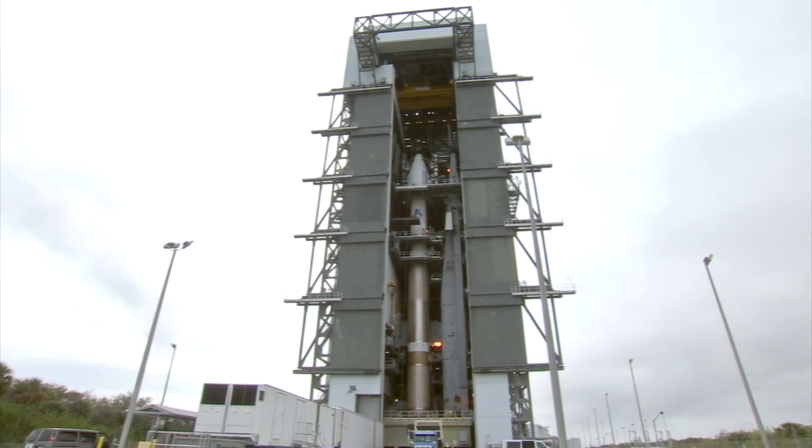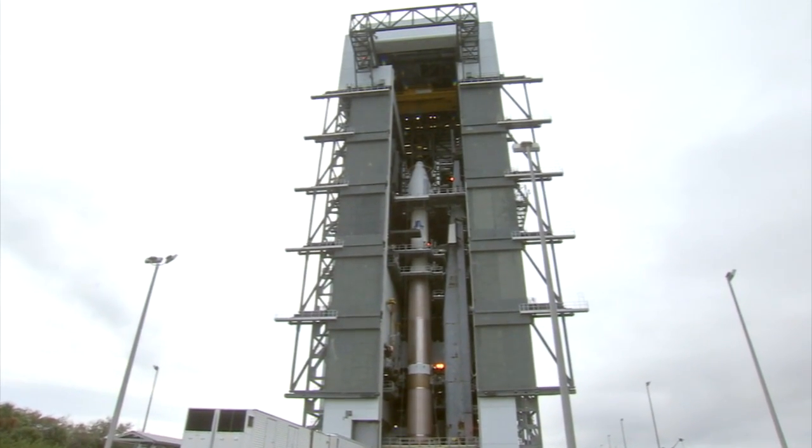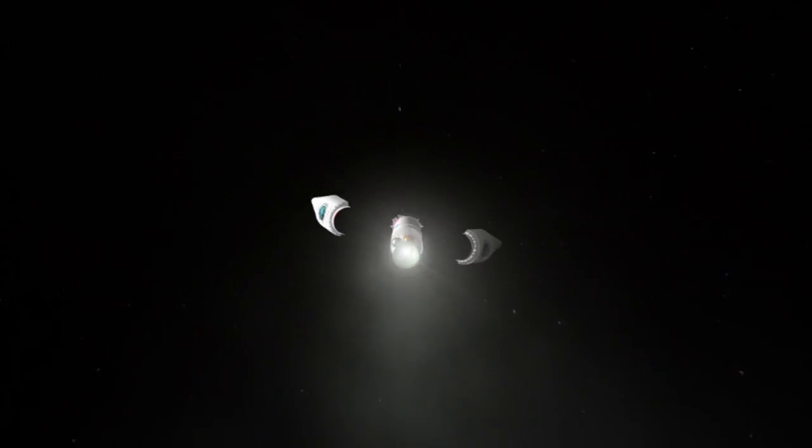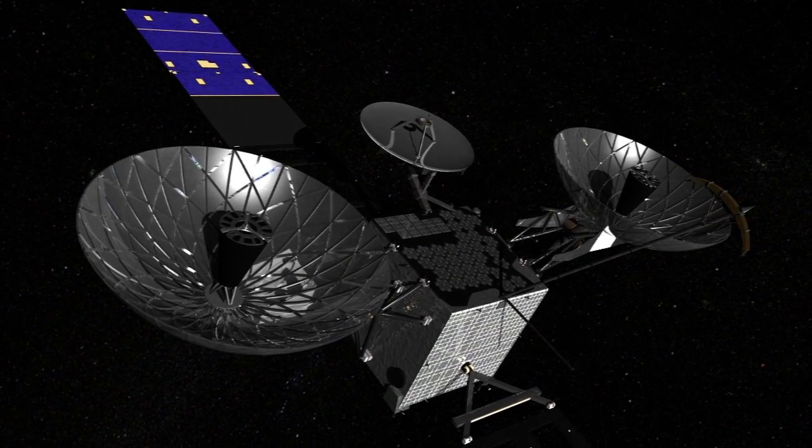Now launch is close at hand, and soon TDRS-K will begin its mission, ensuring the critical lifeline of space-to-ground communications support will be available for years to come.